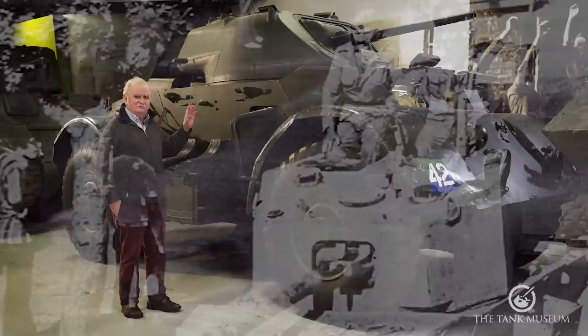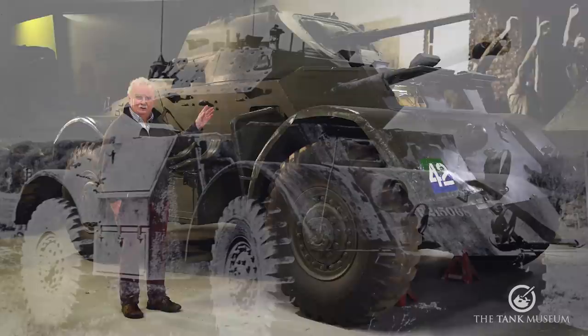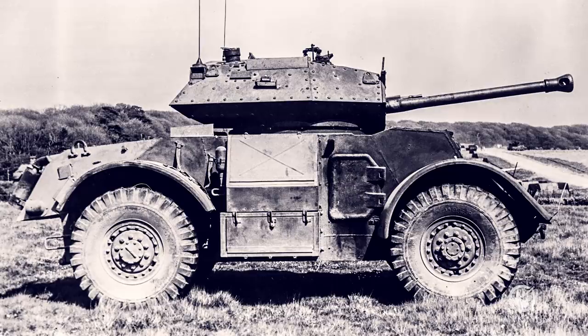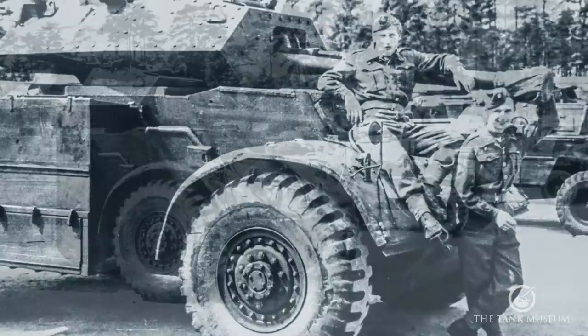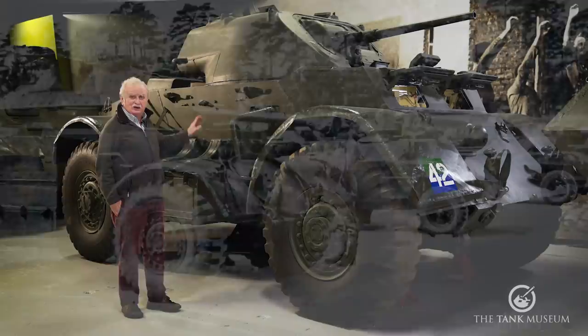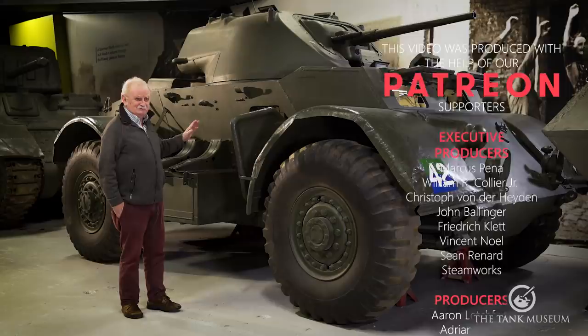There was a version developed known as the Staghound Mark III, which had a modified Crusader turret mounting a 75mm gun — more than actually mounted in the tank itself. That was used mainly after the war by the Danish army and the Canadian army, who had a few, but fairly limited numbers were built. They didn't have the extra fuel tanks at the side — they had stowage boxes instead — but were basically Staghounds underneath. They're quite rare; there are about two in preservation now.